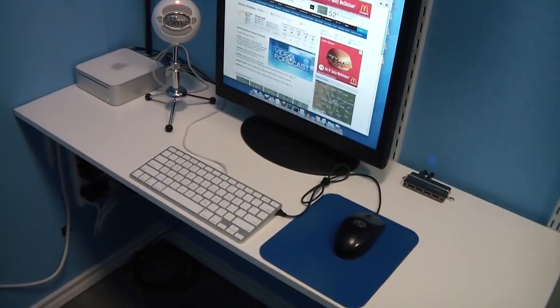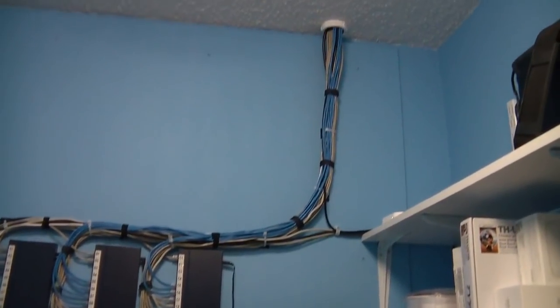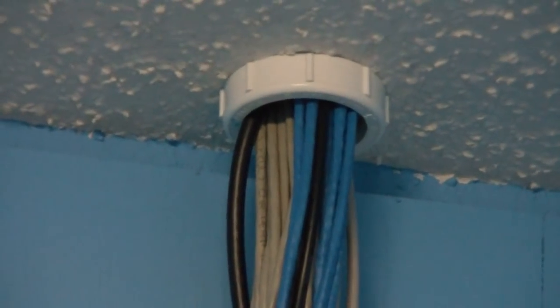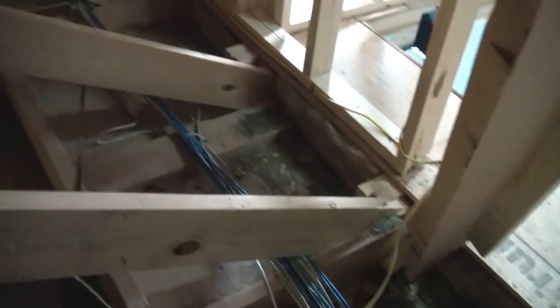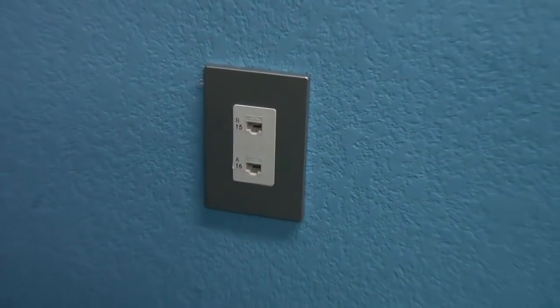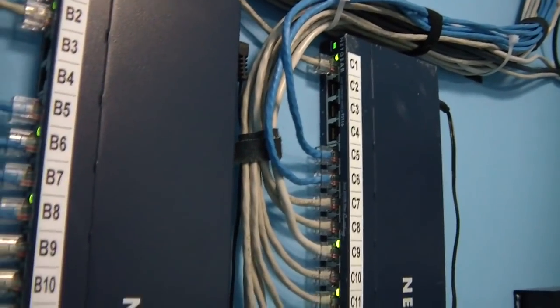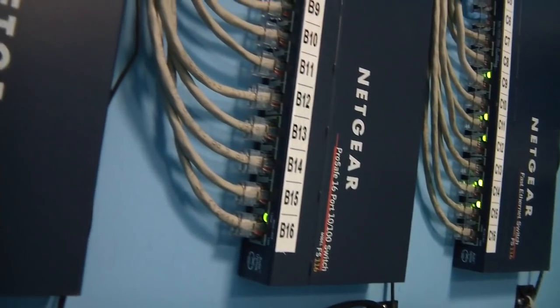I also do my voice narration recording in here — that is why I have the big microphone connected. All of these ethernet cables go up into the attic where they are distributed around the house to wall jacks like this one. I labeled each jack with a number that corresponds to a particular port on a particular switch, so that if I ever need to troubleshoot a connection, I know where the other end goes.